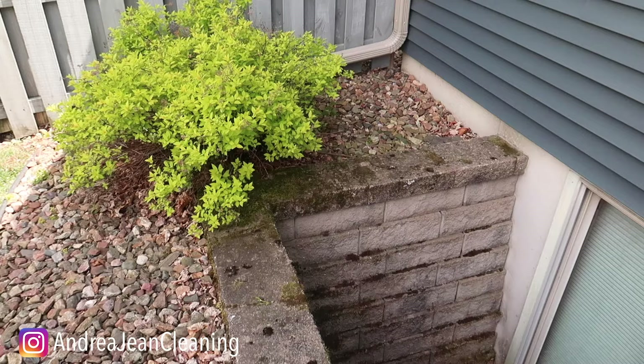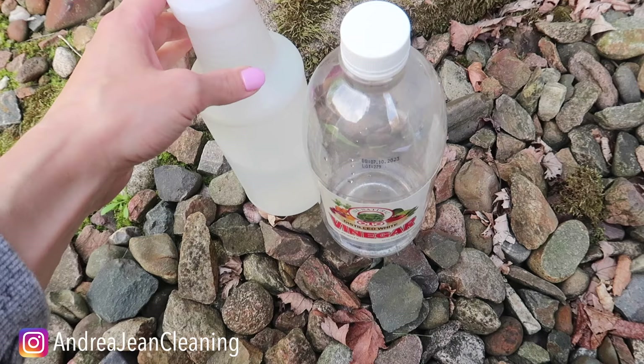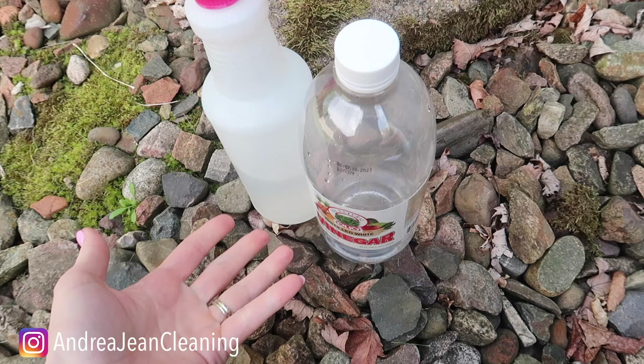Step two of this process is pick your poison. Ants hate vinegar, so what I like to do is take a combination of equal parts water to equal parts vinegar, put it in a spray bottle, and you can spray around the perimeter and the inside where the ants are coming in for extra measure.